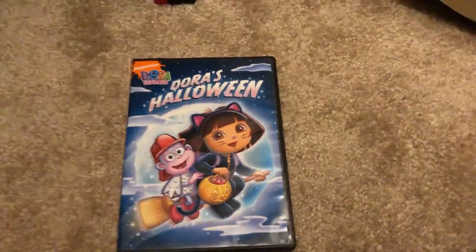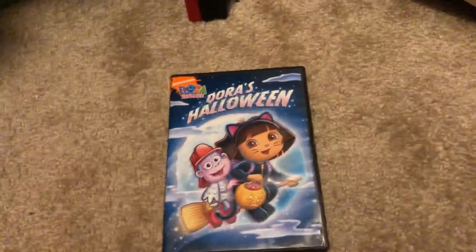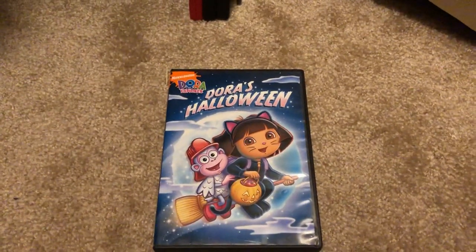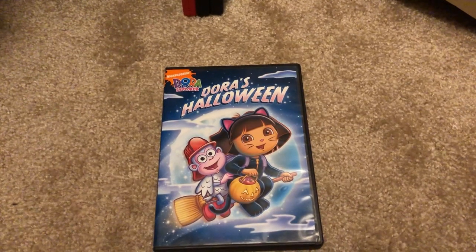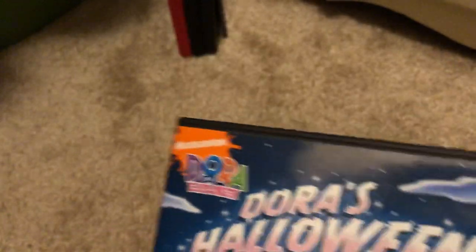I already have two DVDs for $2.99. I also have my first DVD for Dora's Christmas, and Dora's Christmas was also released on VHS as well.